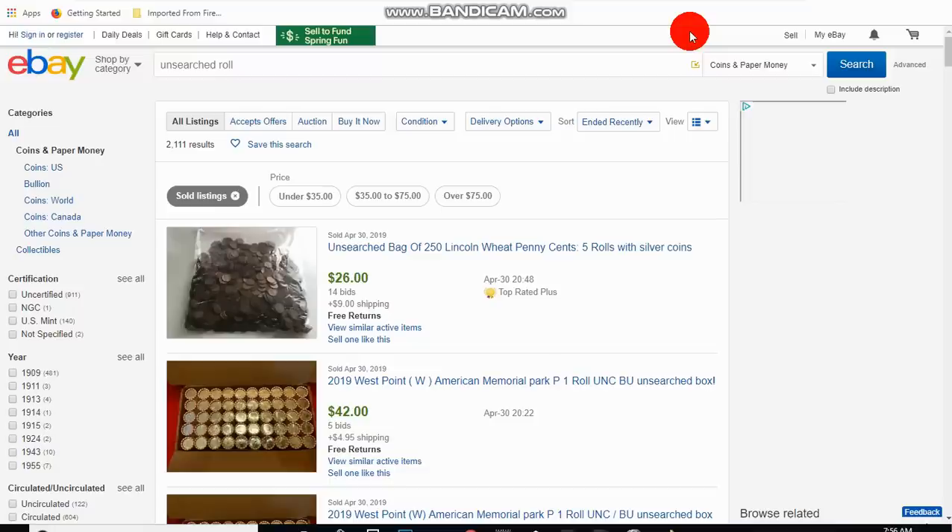Don't get me wrong — I hear people tell me they bought a roll and got some nice coins, some nice Morgan dollars. If you got a good roll, one out of a million, I'm happy for you. But there are literally hundreds of thousands, if not millions, who have done this and weren't so lucky.